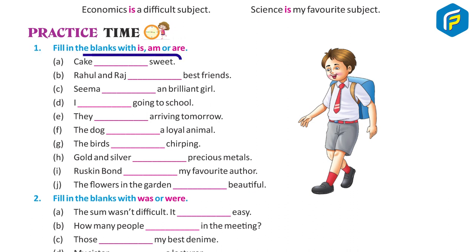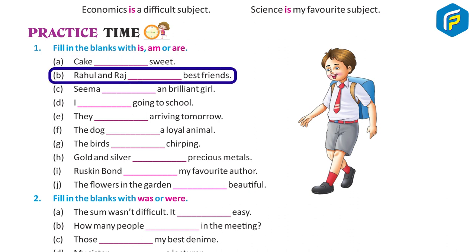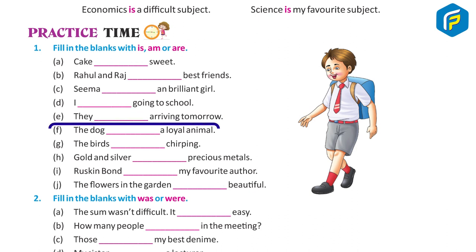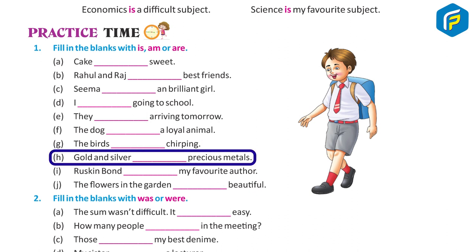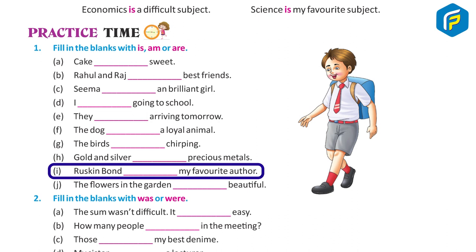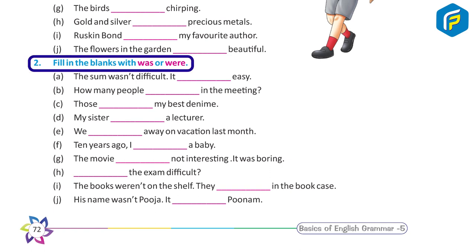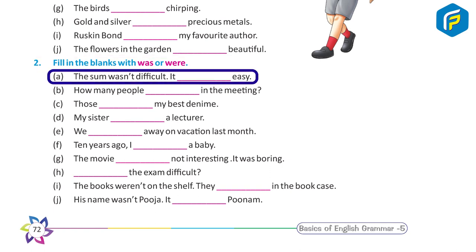Practice Time. Exercise One: Fill in the blanks with is, am, or are. A — A cake is sweet. B — Rahul and Raj are best friends. C — Seema isn't a brilliant girl. D — I am going to school. E — They are arriving tomorrow. F — The dog is a loyal animal. G — The birds are chirping. H — Gold and silver are precious metals. I — Ruskin Bond is my favorite author. J — The flowers in the garden are beautiful.